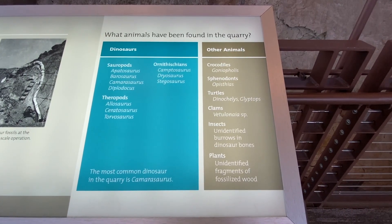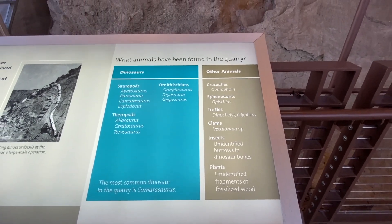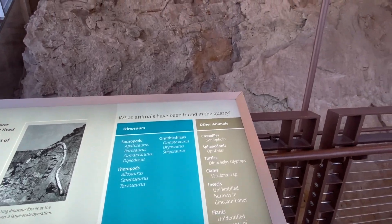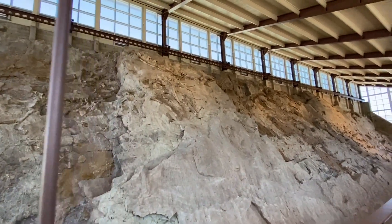What animals have been found in the quarry? All of these — the most common dinosaur in the quarry was the Camarasaurus. All right, it's time to head downstairs.